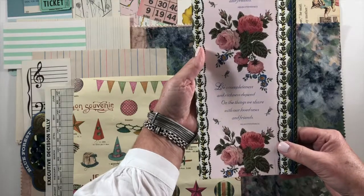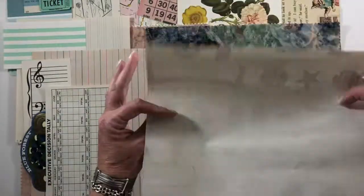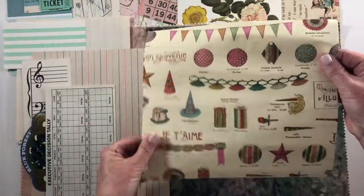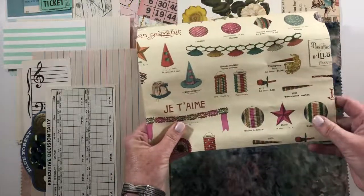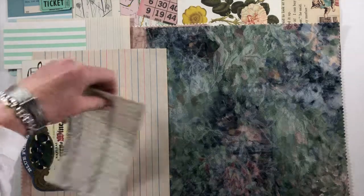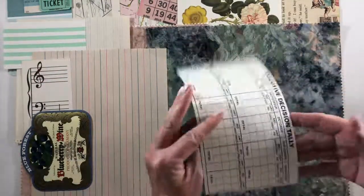This is a piece of Helen Steiner Rice wrapping paper that has the saying 'Life's completeness and richness depend on the things we share with our loved ones and friends.' This is a piece of gift wrap paper that I actually bought when I was in Italy — it has really nice texture and fun little graphics. And here's that executive decision tally that has the months of the year.